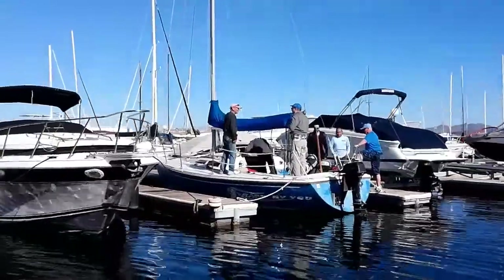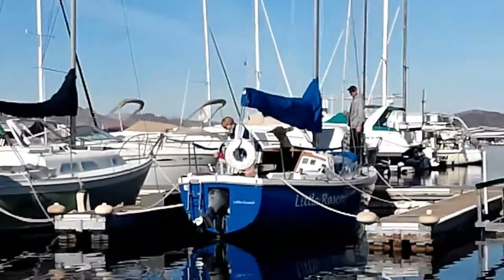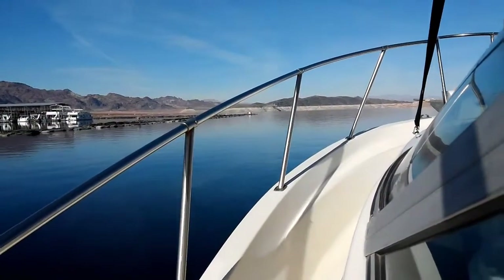Crew and skippers got their boats together. We have an A fleet and a B fleet at the Nevada Yacht Club, and the race committee headed out into the lake to look for some wind.